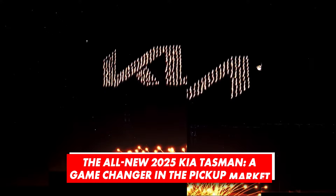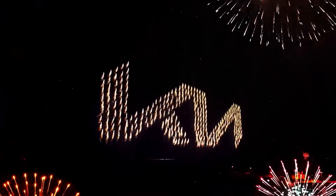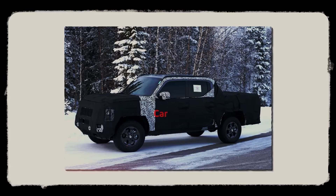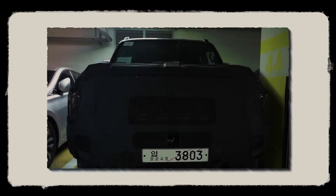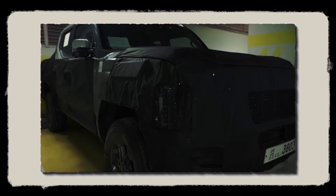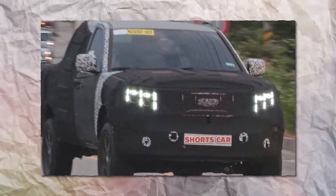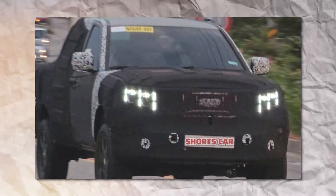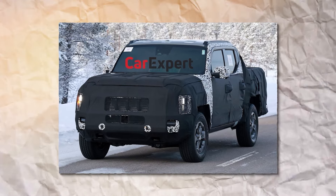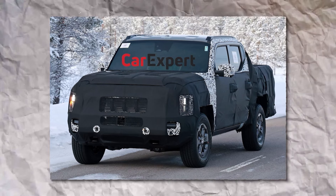It's finally here. After years of speculation and big expectations, the Korean carmaker is finally entering the segment we anticipated long ago. Kia is making a genuine pickup truck, a body-on-frame vehicle that will compete on a global scale. The all-new 2025 Kia Tasman is almost there, and we bring you a short preview so you can get familiar with the vehicle that could easily be a real game-changer in the pickup market.